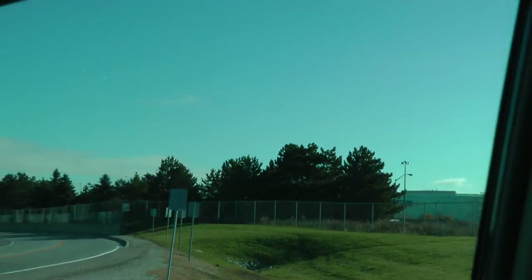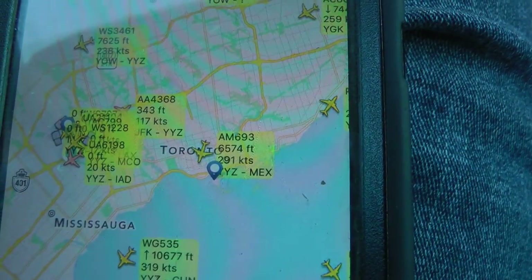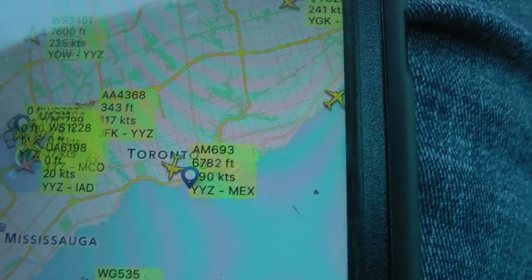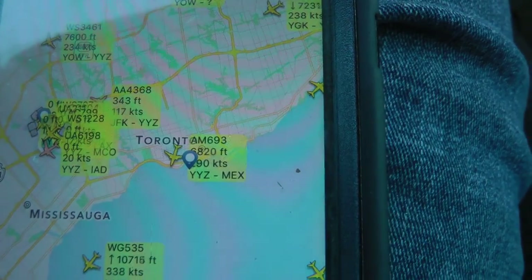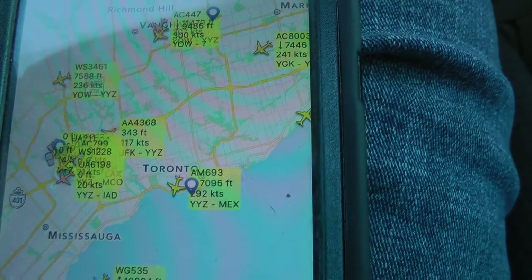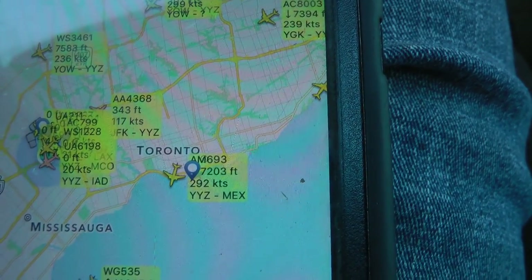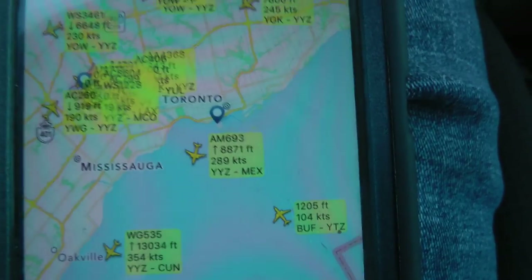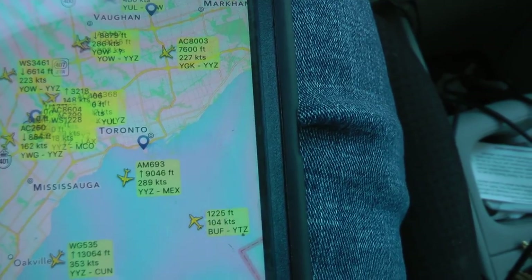Mexico 693, climb 15,000. Climb, maintain 15,000, Aeromexico 693. Mike Charlie Popped Medivac, through 18,900 for 5,000 on the seat. Mike Charlie Popped Medivac, departure right at RFI, maintain 7,000. 7,000 feet, Mike Charlie Popped Medivac. Canada 406, climb to 7,000, after noise abatement turn right direct Codal on course. 7,000 after noise, right turn direct to Codal, Canada 406. Mexico 693, contact Toronto Center 132.47. Climbing to 15,000, Aeromexico 693, good day.